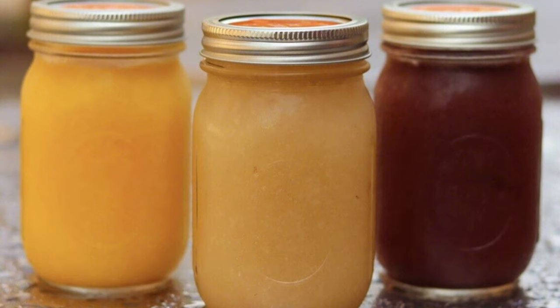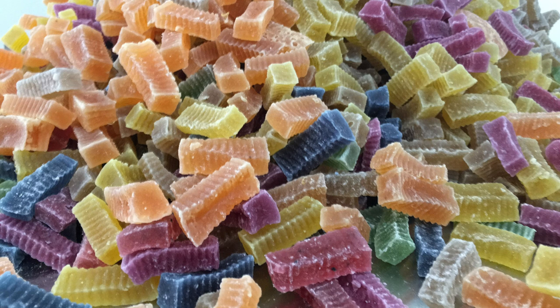Sea moss is incredibly versatile in the kitchen. You can add sea moss gel to your morning smoothie for an extra boost of nutrients, or mix it into your oatmeal for a creamy texture. It also works well in soups, stews, and sauces as a natural thickener. For a refreshing drink, try adding a spoonful of sea moss gel to your favorite herbal teas or lemonade. If you're using sea moss powder, sprinkle it into your yogurt or stir it into a glass of water or juice. The neutral flavor of sea moss makes it easy to incorporate into a variety of dishes.